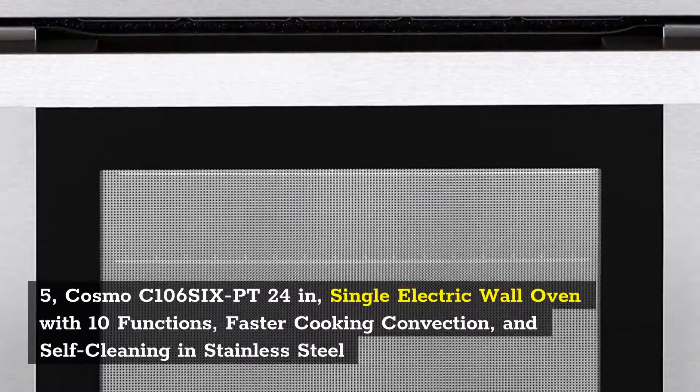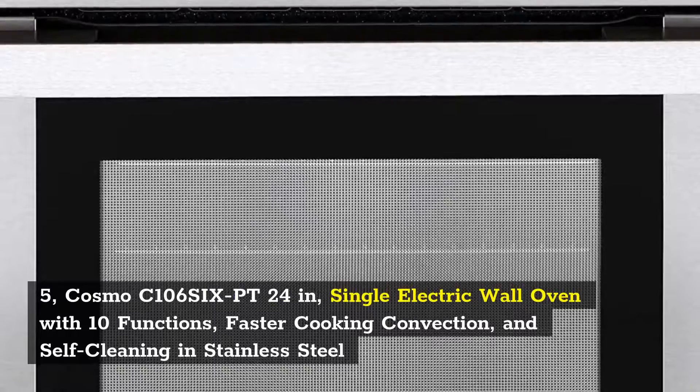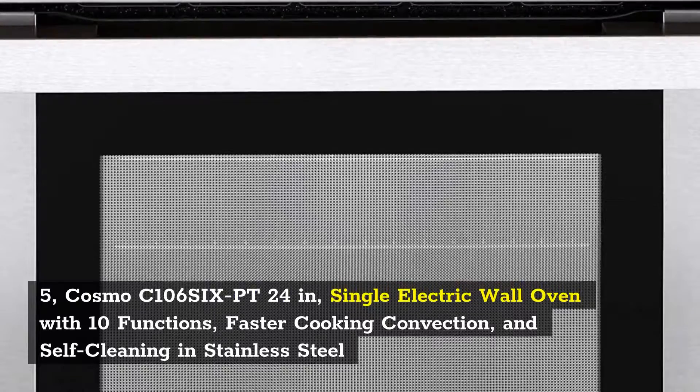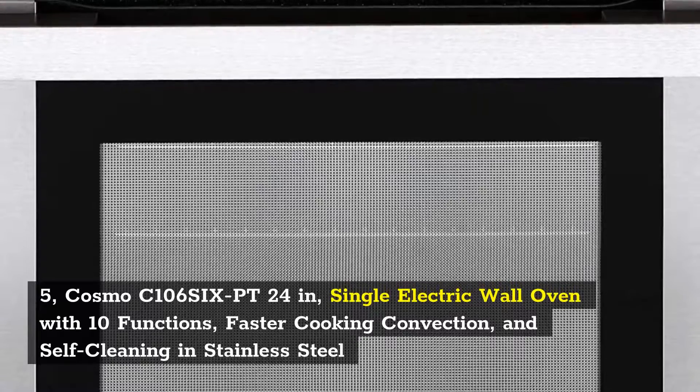5. Cosmo C1066PT 24 Inch Single Electric Wall Oven with 10 functions, faster cooking convection, and self-cleaning in stainless steel.